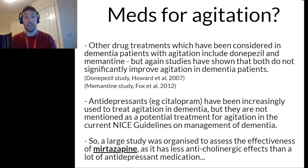Other drug treatments considered for treating agitation in people with dementia include donepezil and memantine, but studies have shown that both do not significantly improve agitation in dementia patients. So while they can be given to people with dementia, in terms of specifically targeting agitation, studies have shown they are not necessarily effective at doing that.